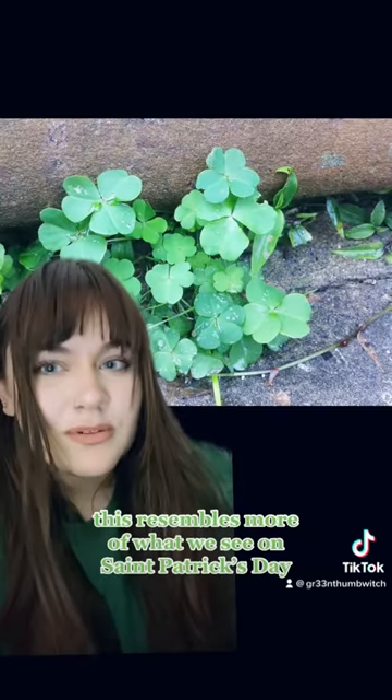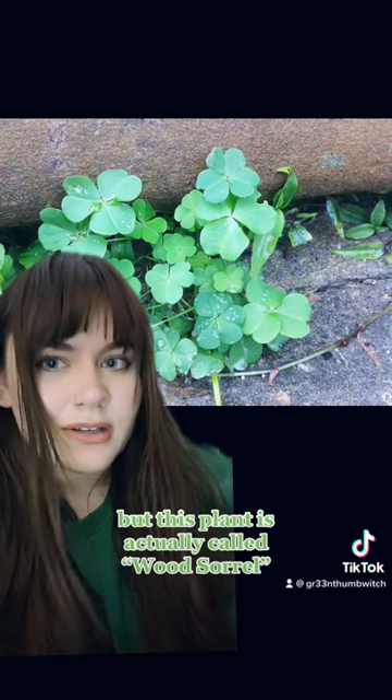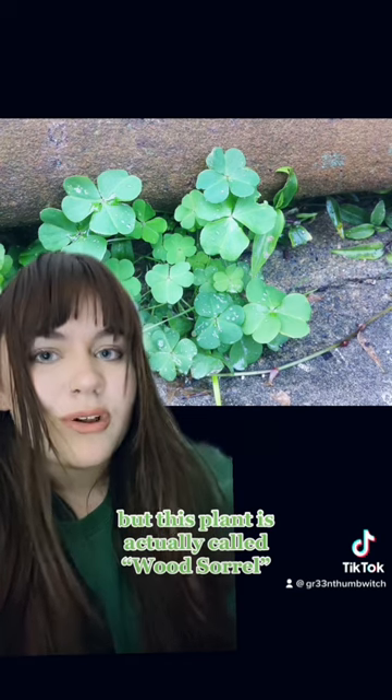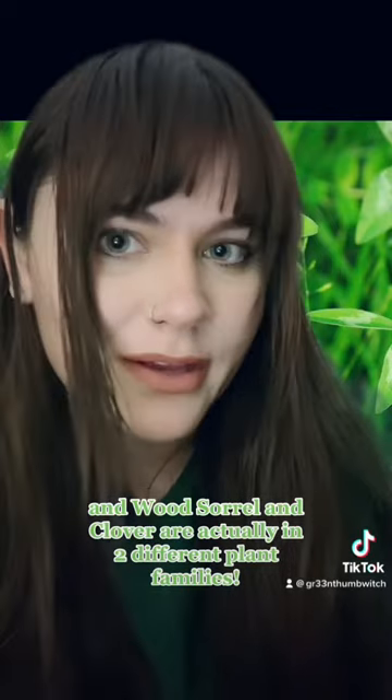This resembles more of what we see at St. Patrick's Day and what we call a shamrock or clover, but this plant is actually called wood sorrel, and wood sorrel and clover are actually in two different plant families.